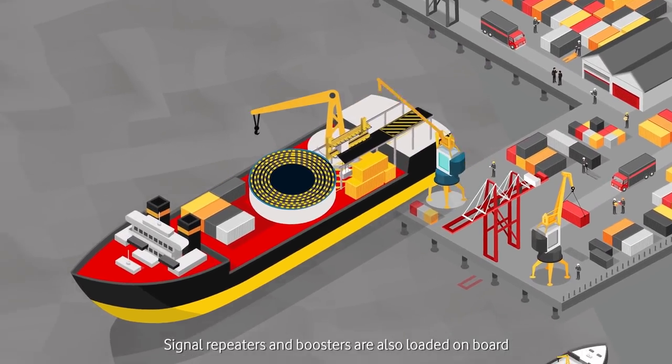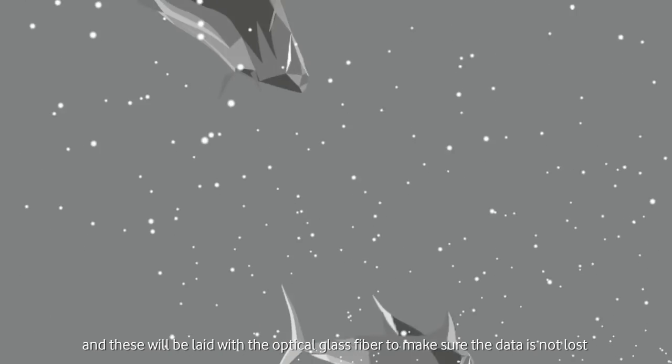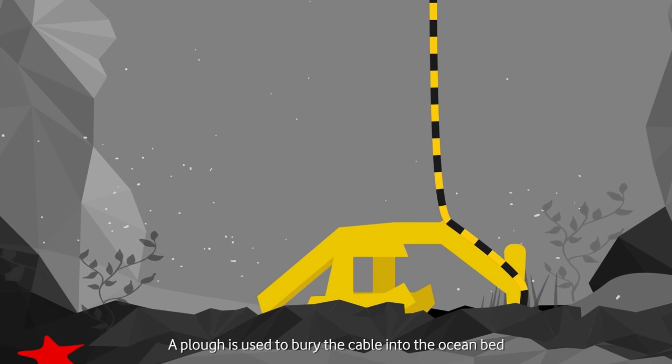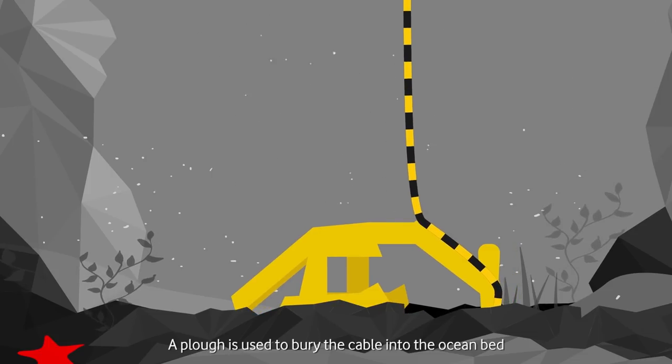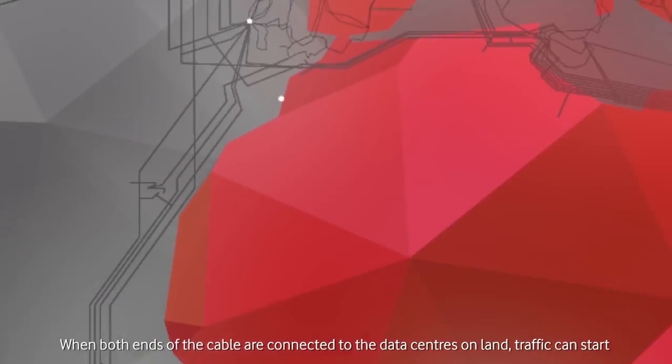Signal repeaters and boosters are also loaded on board, and these will be laid with the optical glass fibre to make sure that data is not lost as it travels along the submarine cable. A plough is used to bury the cable into the ocean bed. When both ends of the cable are connected to the data centres on land, traffic can start.